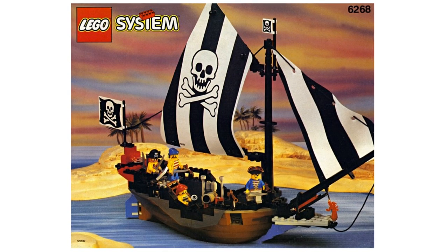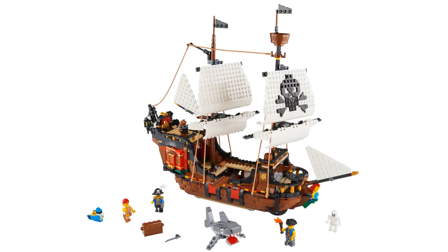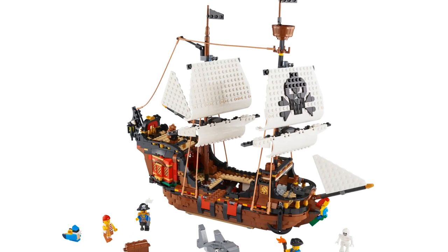With the huge skull and crossbones on the main sail as well as several smaller sails, there is no mistake that this is a pirate ship. This was one of my first ever LEGO sets and I loved it. Its striking image and small size secures this set's spot at 10th place.